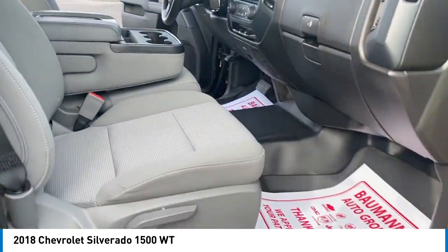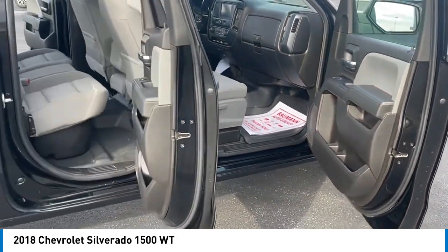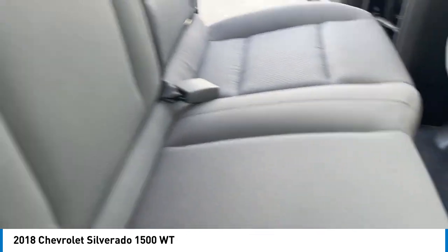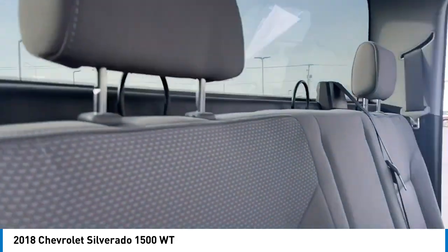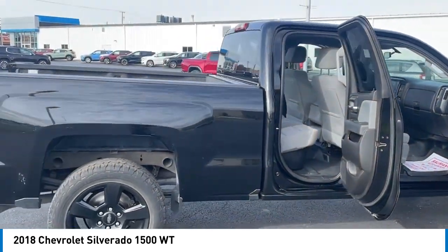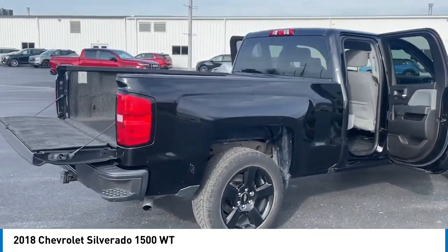Here are some of this vehicle's great options: rear step bumper, brake assist, remote keyless entry, speed control, trailering package, front wheel independent suspension, four wheel disc brakes, electronic stability control, traction control, trip computer.